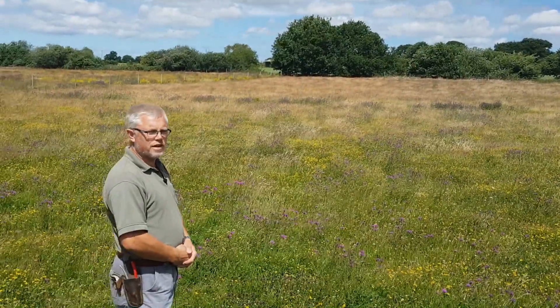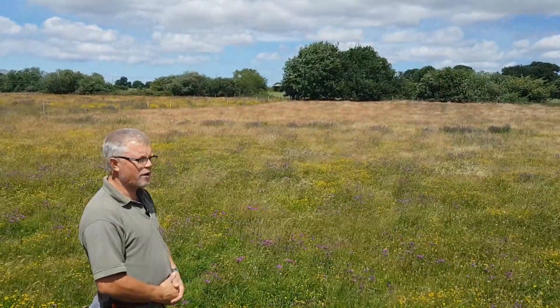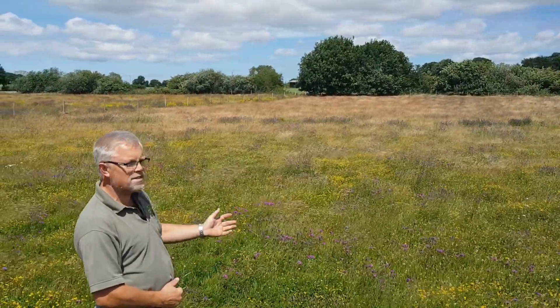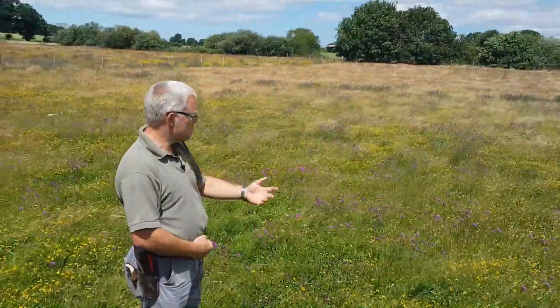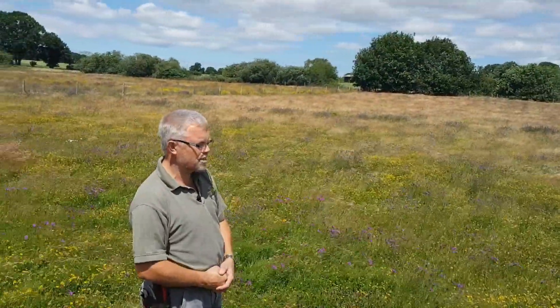What I'm trying to get across is: maybe you could leave a little area of your lawn at home and let this sort of happen to it. It doesn't require any maintenance. Once the flowers go over, it will get cut, and then next year all these species will come back up again — they all seed at the end of this year.